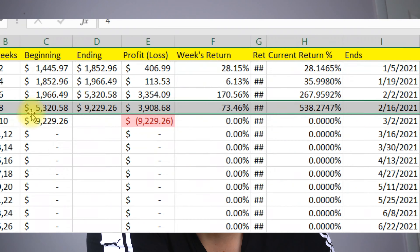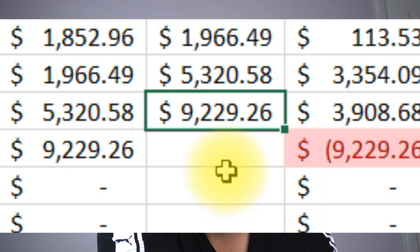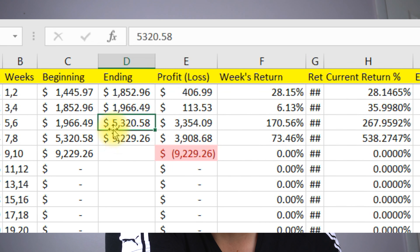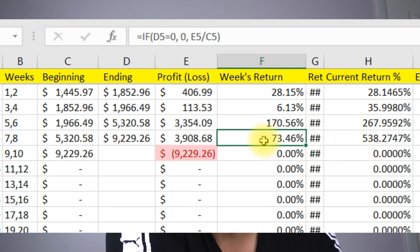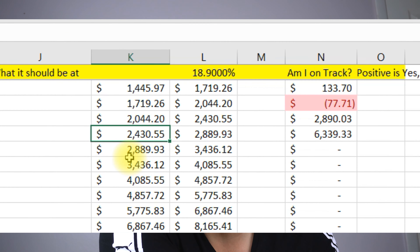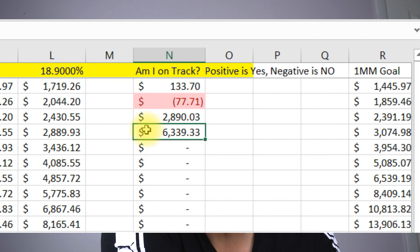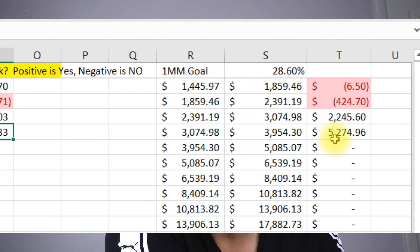Here it is right there. This week today ended at $9,229.26 — that is a 73% growth from two weeks ago. I should have been at $2,889.93, but I am up over $6,339 in addition to my goal. Against the $1 million goal, I am at $5,274 ahead. So what this is showing me is that if I continue doing this, I'm going to be way above my goals — I'll probably reach them sometime in late May or June, which will be very exciting.